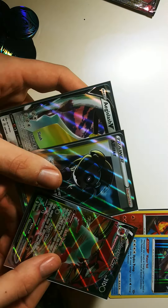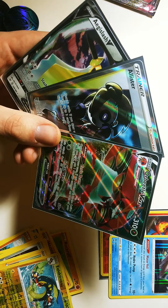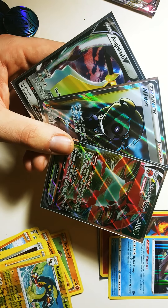Got some pretty good pulls today. Don't forget to like, share, comment, and subscribe. We'll see you in the next video. Thank you!